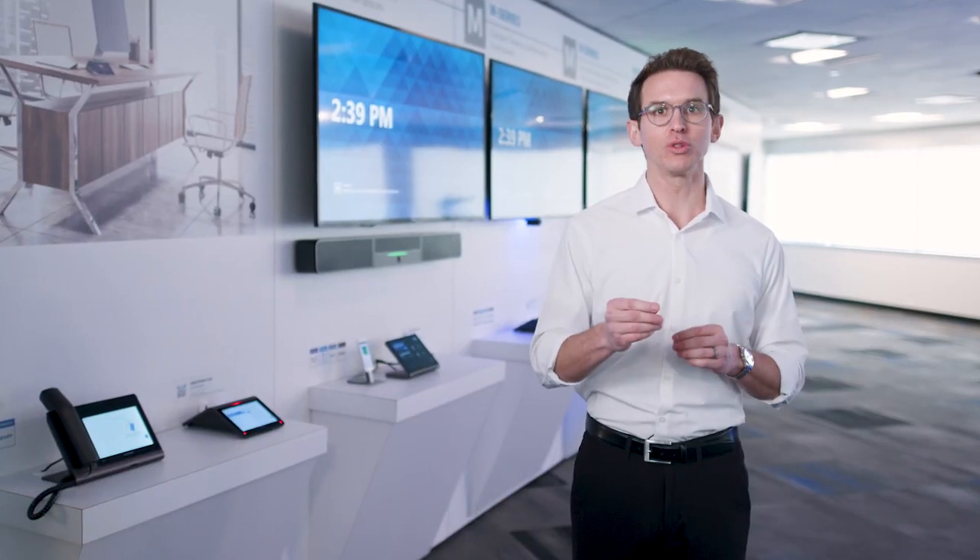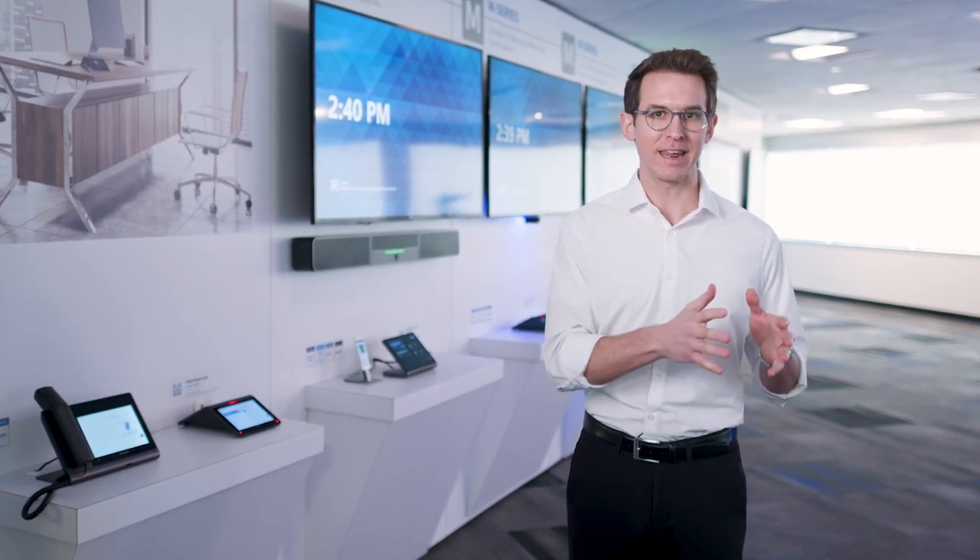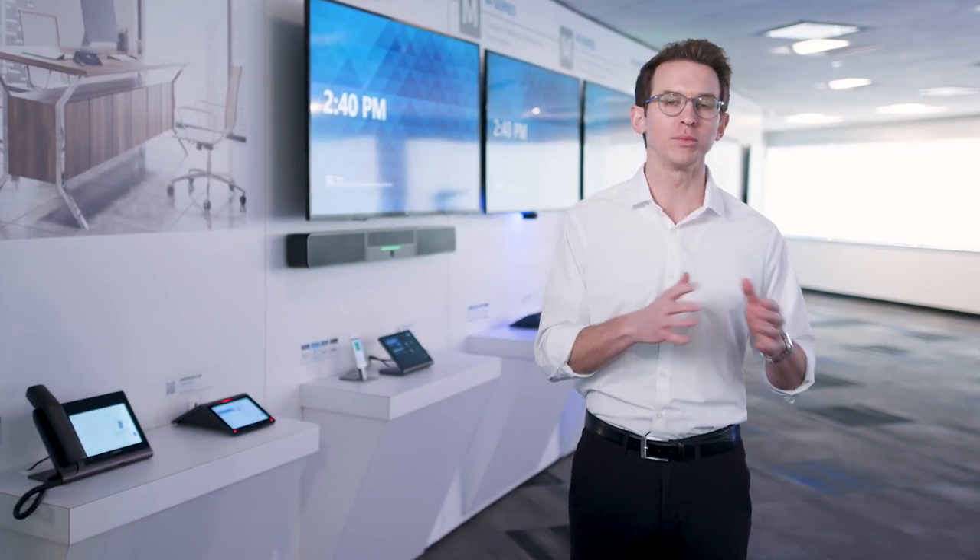Flex truly means the ultimate in flexibility. Whether it's BYOD — which stands for Bring Your Own Device — the capability built into every one of our room kits that allows you to join any meeting platform, regardless if it's a native Teams or a native Zoom meeting. And only Flex gives you the capacity to swap that native room platform from Teams to Zoom or Zoom to Teams, all from the cloud.